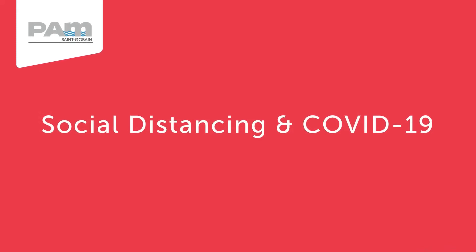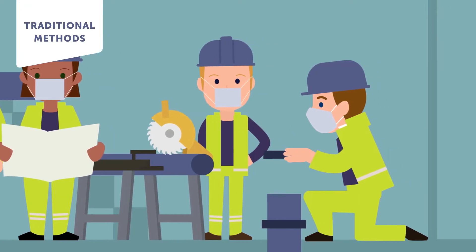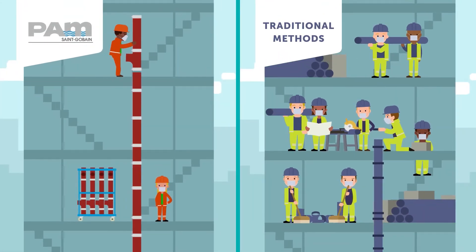The pre-designed, pre-assembled nature of the PAMS system vastly reduces the need for interactions on site. A shorter installation time, fewer movements and less space used lowers the risk for construction teams.